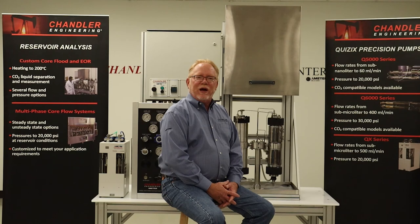Chandler Engineering designs and manufactures a complete line of high-pressure, high-temperature instruments. Performance, quality, safety, and aftermarket support are the cornerstones of our business philosophy.